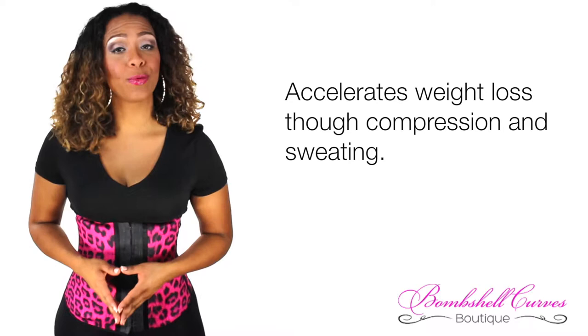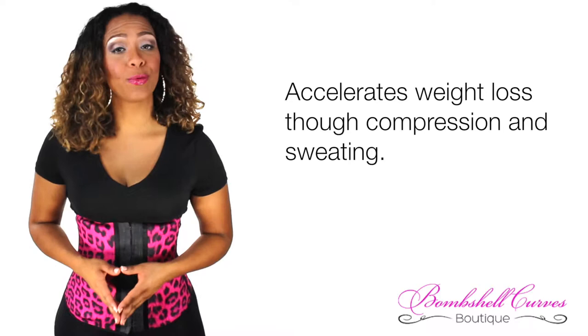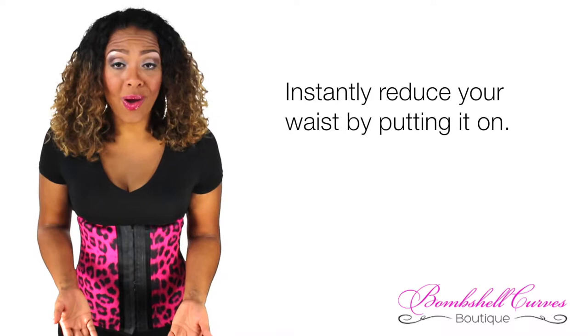Your waist center accelerates weight loss through compression and sweating. You'll instantly reduce your waist by just putting it on. You can expect to lose one to four inches in just 30 days. Here's how you use it.